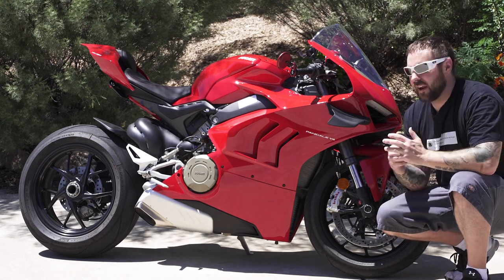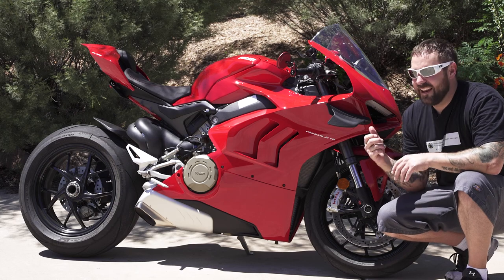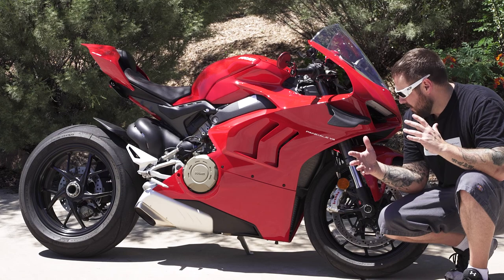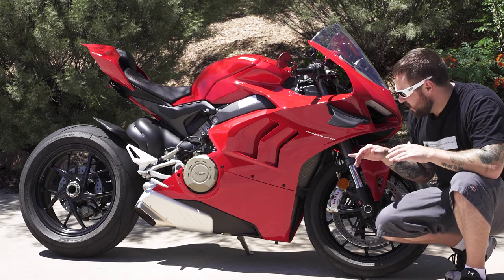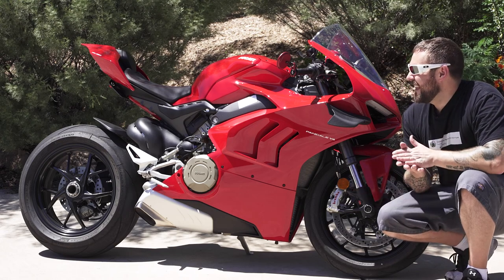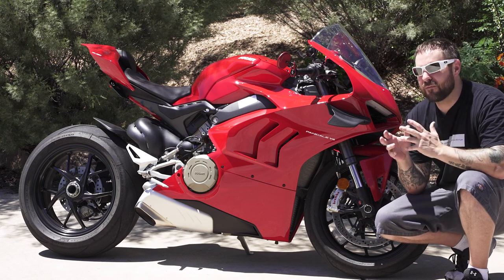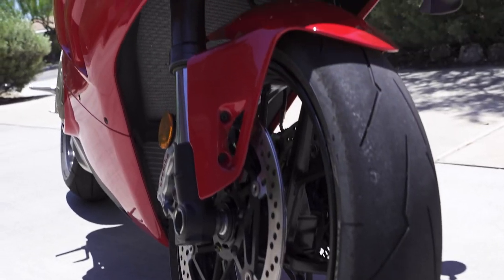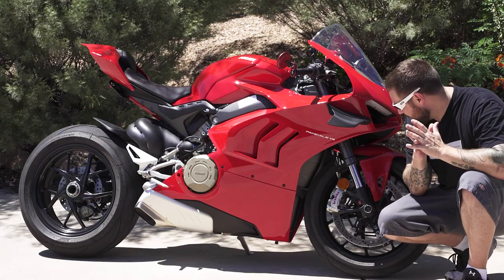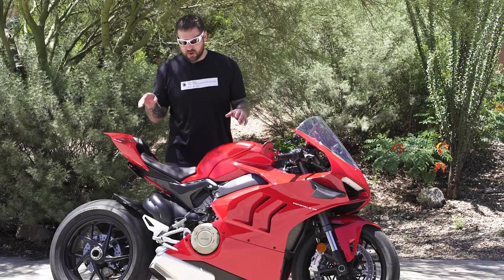Obviously with any bike I have to talk about the brakes, and these Brembos are super strong — I got a very good initial bite and they're actually a little more aggressive than you might think for a base model, but they're fantastic. It's the base model so it doesn't have Öhlins suspension, but for this bike that's not really that much of a downside. These Showas are great — we went over a few bumpy spots and they soaked them up just fine. The ride quality for the base model is superb.